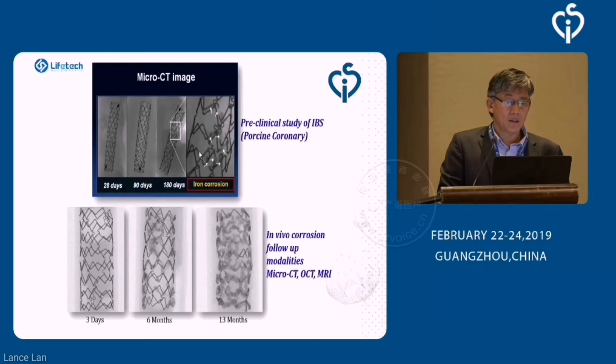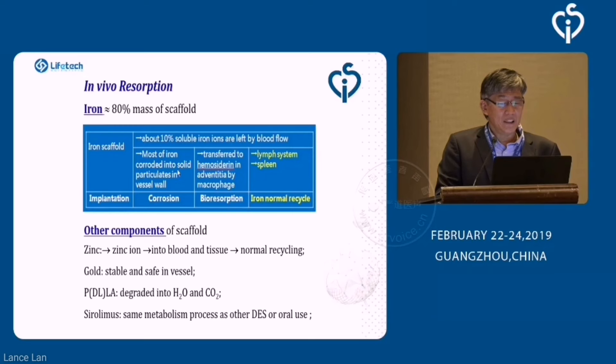From animal studies in pigs, using micro CT, OCT, and MRI, the stent is still intact at three months, but by six months it starts to break off at the joints. By 13 months, a lot of the iron material has already been resolved. The iron is absorbed into the vessel walls, taken up by macrophages into hemosiderin and then to the spleen, whereas the zinc is similarly resolved into the blood and tissues.